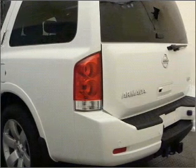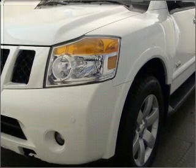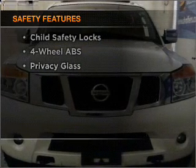You will appreciate the safety feature of anti-lock brakes. This car has separate passenger temperature controls. And for your peace of mind, the following safety equipment is included: stability control.